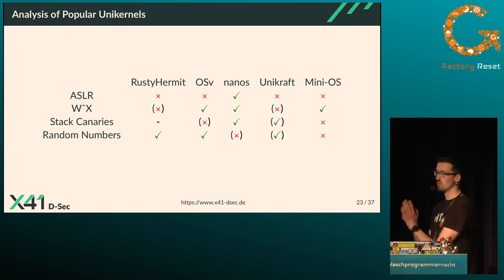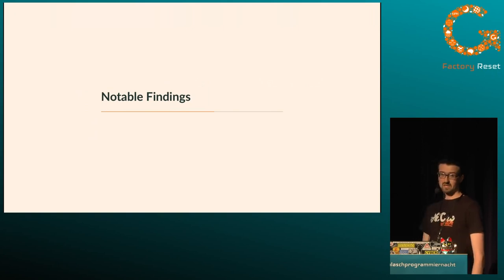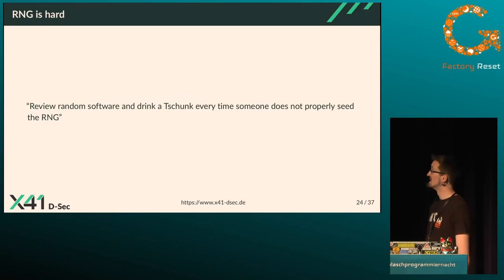Random number generation seems to be hard. If you have nothing to do in the evening, review random software and drink a shot every time someone doesn't properly seed the random number generator — good for the drinking game, maybe not so good for your liver.